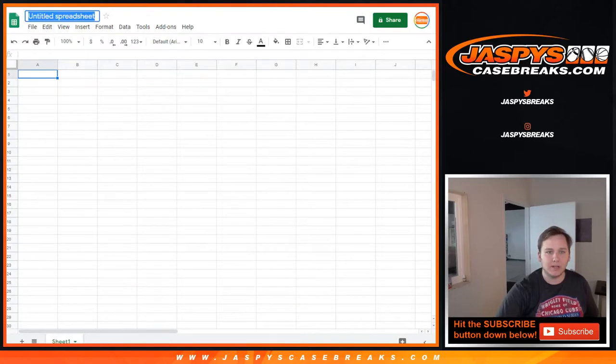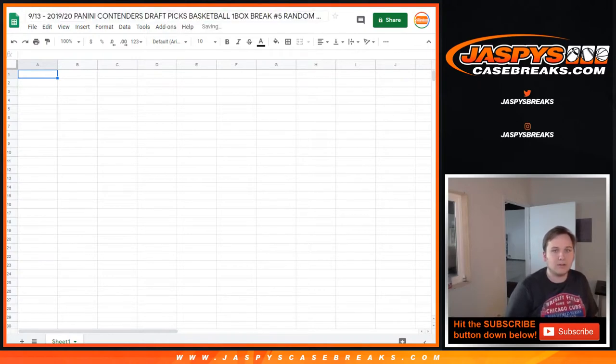Thanks, everyone, for getting in. I'm going to say it's 9-13. We're saying 9-12. 9-13. Friday the 13th.